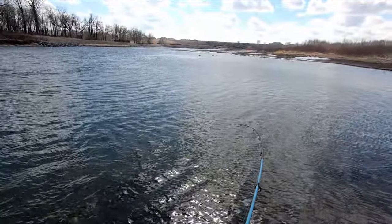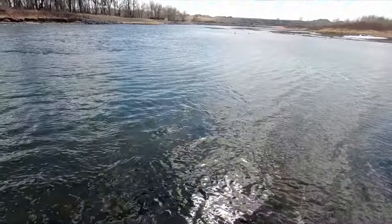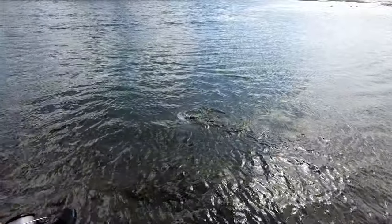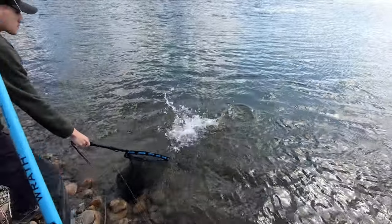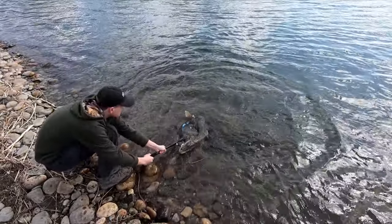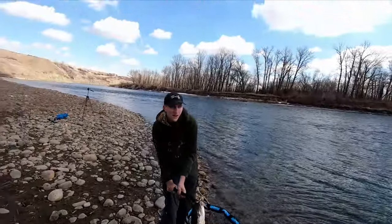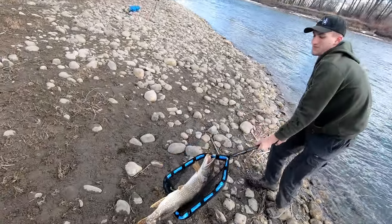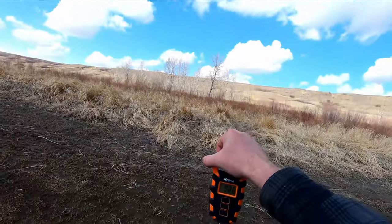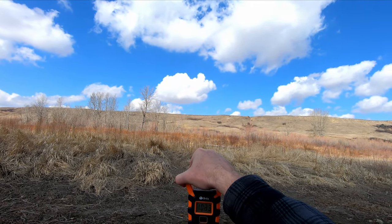I got one! I definitely got one. You want to grab the net? Oh, it's a nice pike! Oh my god, the net's bending. We got one buddy. That fish is 10.3 pounds.